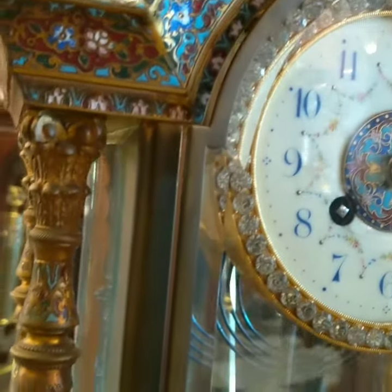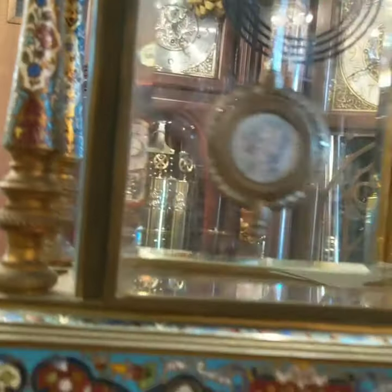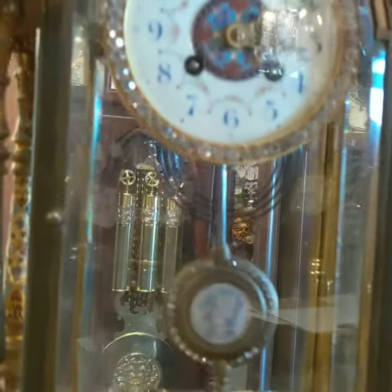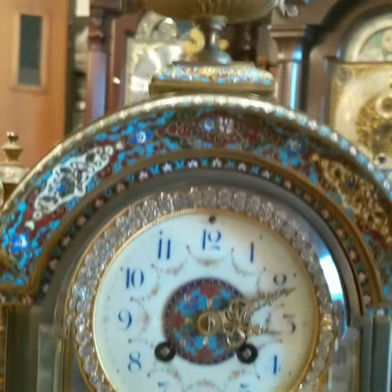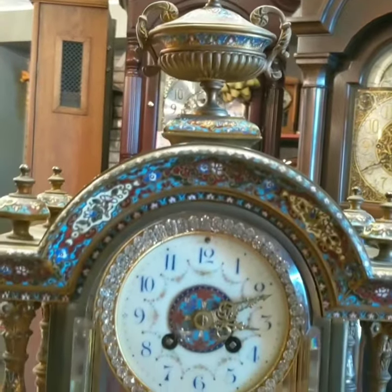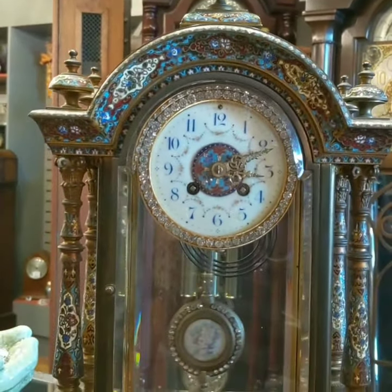This was brought in from a client who inherited it from his father, so this is an heirloom piece which we love to work on. It did require an overhaul, which means it was quite worn out. But now that he'll be taking this clock home tomorrow and services it every few years, it'll keep it in good working order.